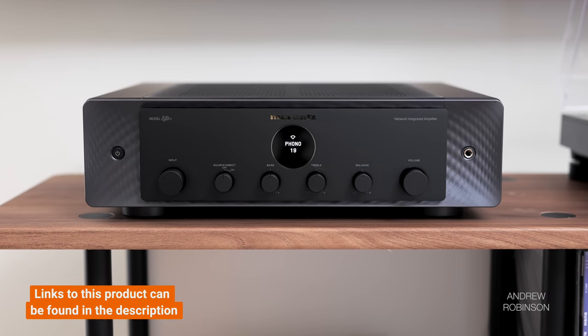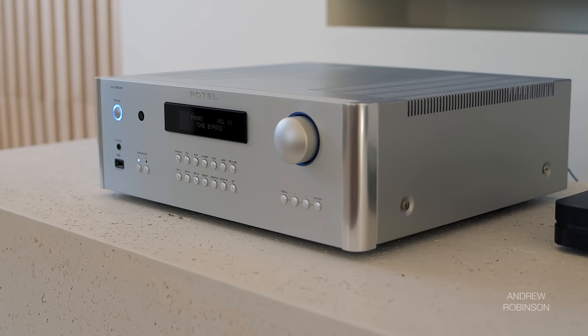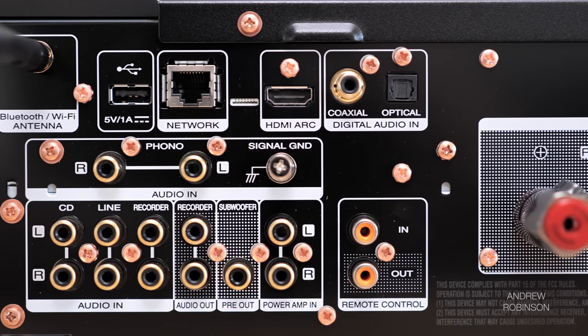Compared to the Marantz Model 40N, the Rotel is the better amplifier sonically in my opinion, exhibiting greater control over speaker drivers — immediately apparent on bass-heavy tracks regardless of genre. The Rotel also allows for more high-frequency finesse and presence, and its soundstage definition and separation is clearer. However, the Marantz has all of the same functionality as the Rotel and then some — including HDMI, and built-in music streaming, whereas the Rotel relies solely on Bluetooth. If sound quality is all that matters and features be damned, the Rotel is arguably the better amp.